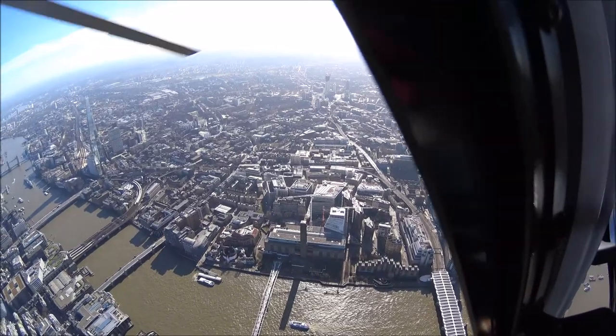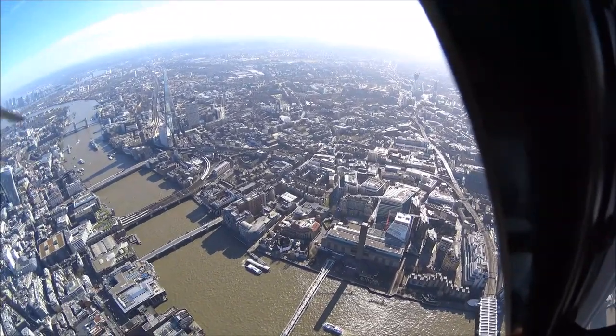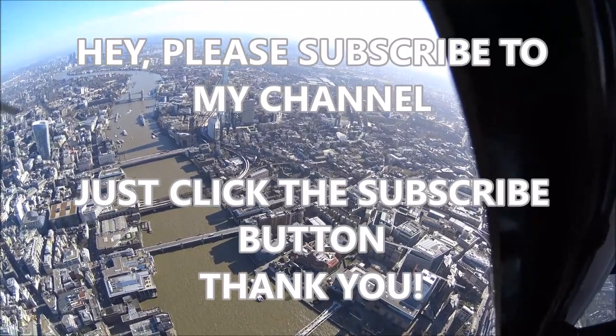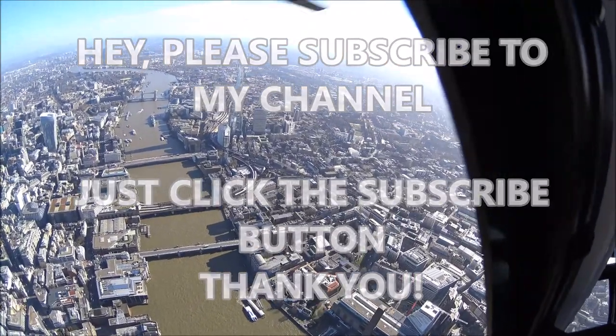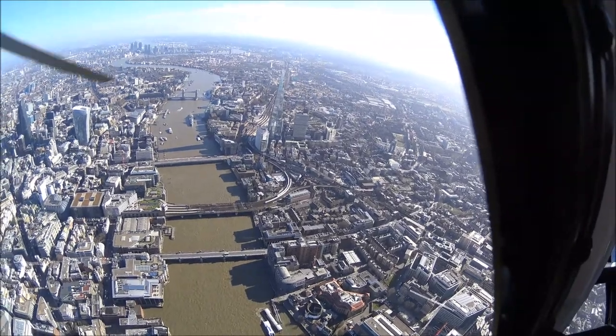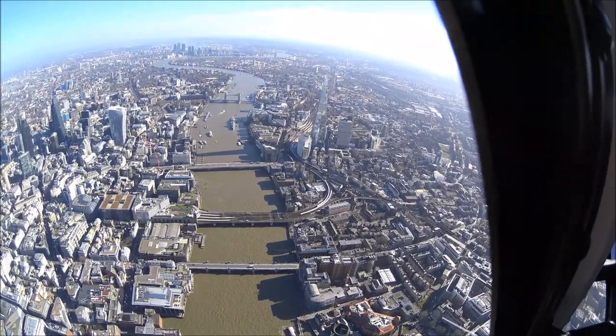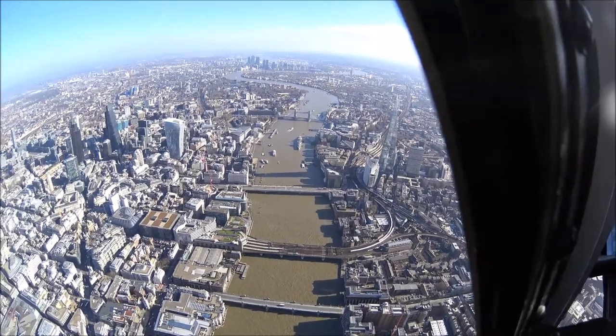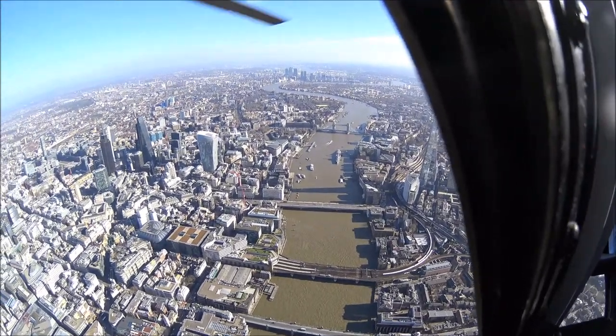You board the helicopter at their base in Battersea, right near the Battersea Power Station. Depending on which itinerary you choose, you fly up the Thames and get these amazing views of London. You can see the City of London to the left, with iconic buildings like the Gherkin, the Walkie-Talkie, and the Cheesegrater.